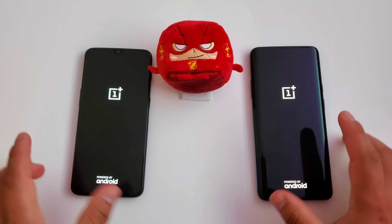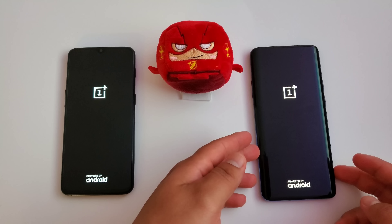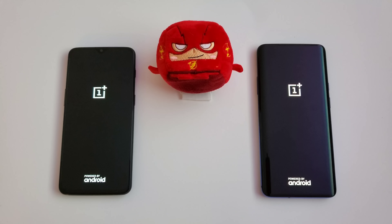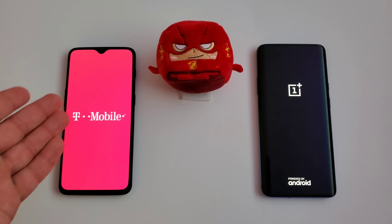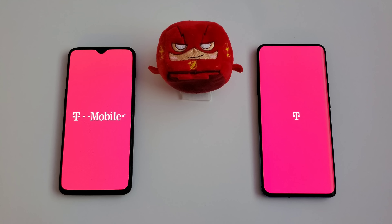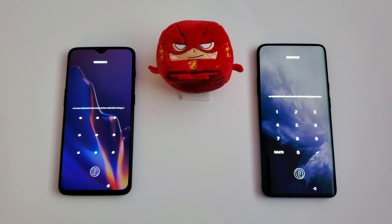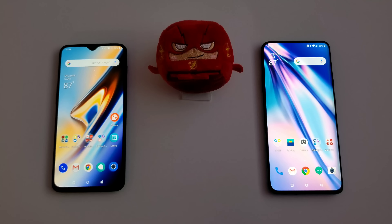And there they go, they are off. Let's see which one will boot up the fastest. It looks like the OnePlus 6T is coming out ahead, but the OnePlus 7 Pro did go ahead and start up the fastest. So both devices are booted up and ready to go — the OnePlus 7 Pro did start up just a little bit faster than the OnePlus 6T.